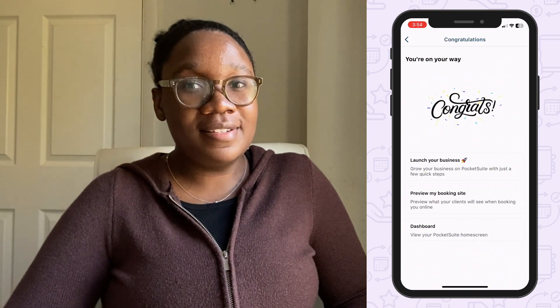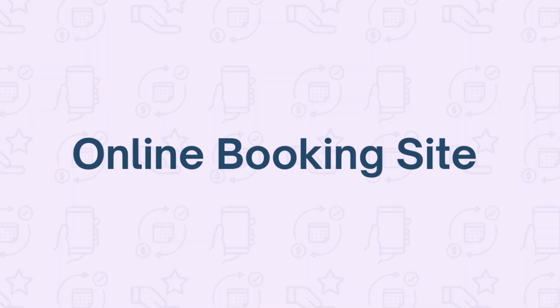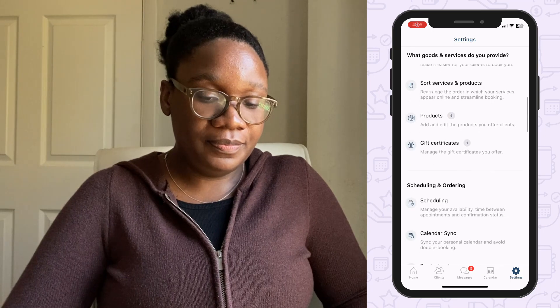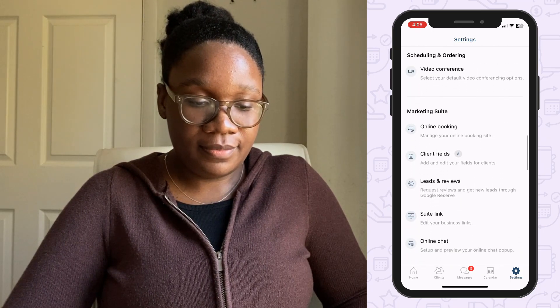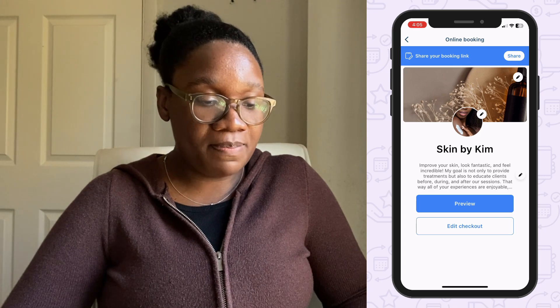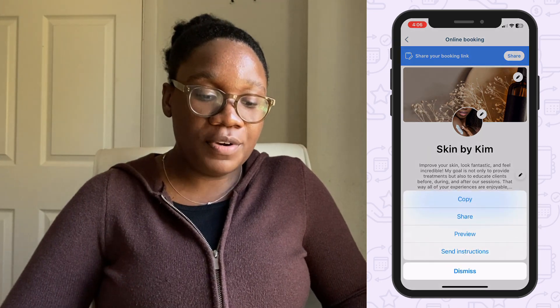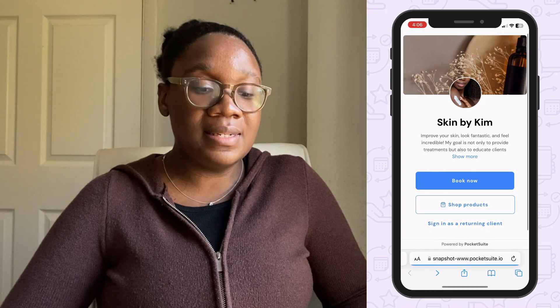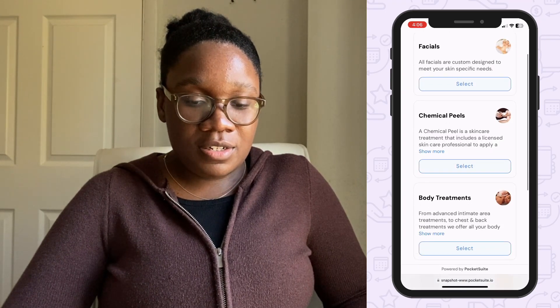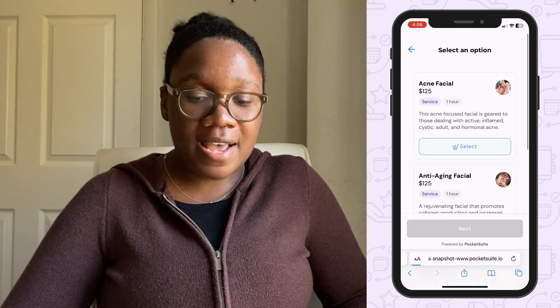Now that your esthetician business is set up, let's see what your booking site looks like to clients. Go to Settings and find Online Booking — you can customize your booking site from this page. Tap 'Share and Preview' so we can go through the booking process as a client would, then tap 'Book Now'.